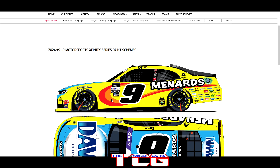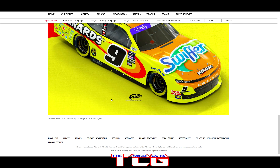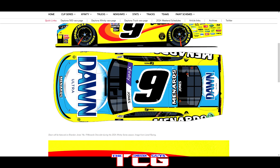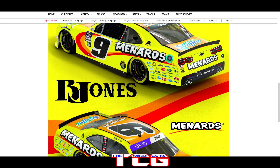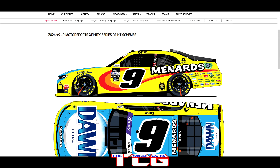We got the number nine of Brandon Jones bringing back Menards — say big money, help Menards! We got Dawn Ultra and Swiffer both with the classic Menards side. Good looking paint schemes — definitely not going to be able to miss them.